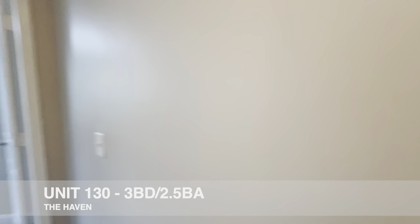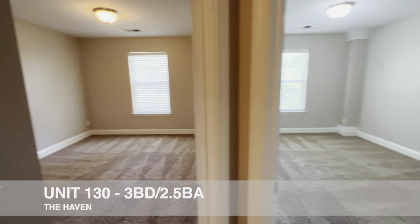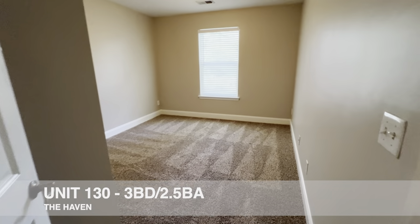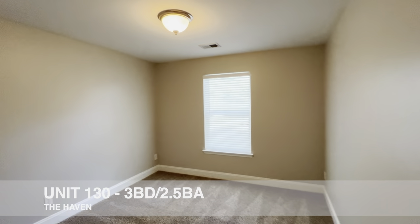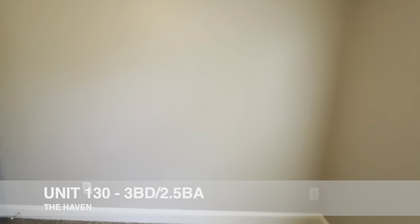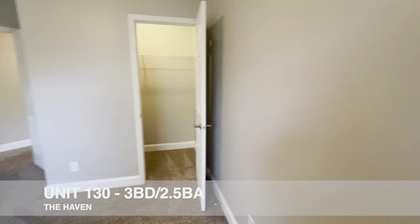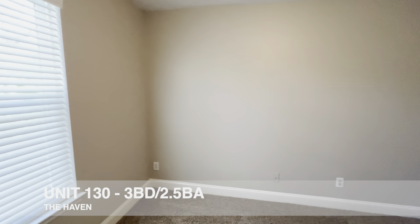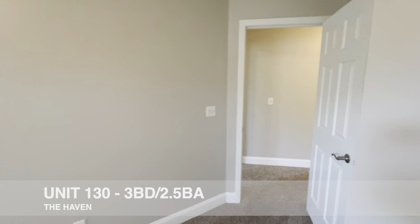These secondary bedrooms are of good size. No real complaints other than I'd like to see some ceiling fans up here — that just finishes out a bedroom nicely, particularly in the South. You do have two-inch faux wood blinds and nice walk-in closets.